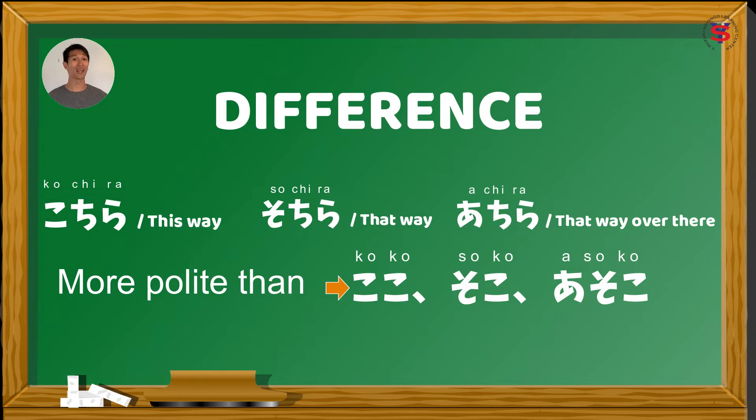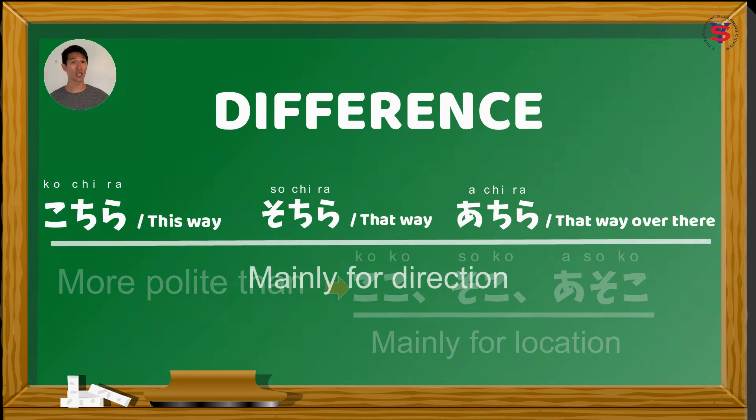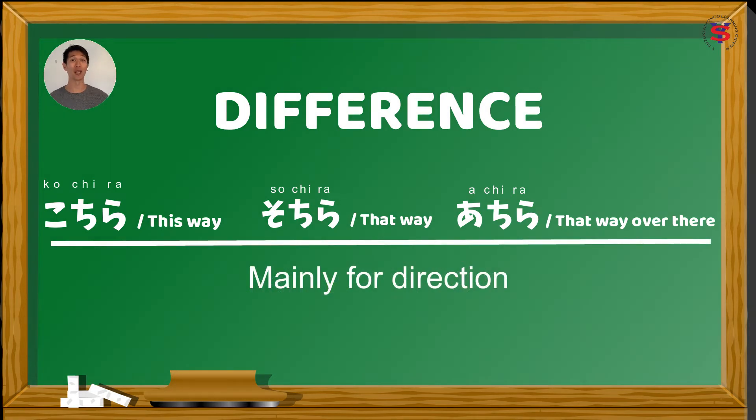Whereas, si こちら, そちら, and あちら, parang dinagdagan mo ng 'po.' So, sinasabi nito ay dito po, diyan po, or doon po. So, si こちら, そちら, and あちら, gagamitin natin siya pag kausap mo ang boss or ang mas matanda sa atin — polite form. Para mas madali nating maalala ang differences: si ここ, そこ, and あそこ is mainly for location, and ang こちら, そちら, and あちら is mainly for direction.